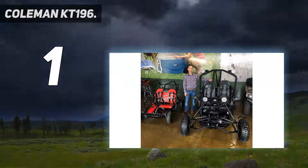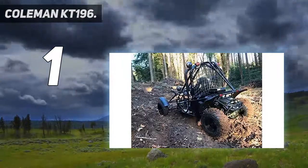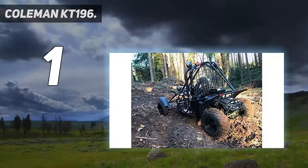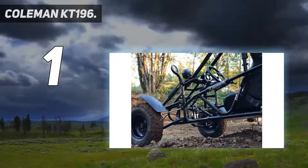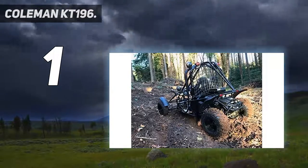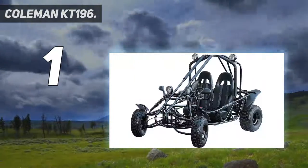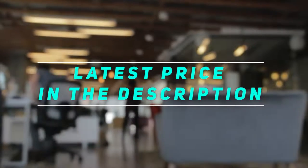It also scored high marks on comfort, as the low-pressure tires and padded seats ensure a smooth ride across all types of rugged surfaces. The dual seats also come with seatbelts to ensure that you are well strapped in. The KT196 also features a durable roll cage for extra protection. Check out the video description for the latest price and more information.